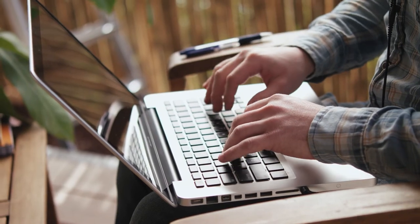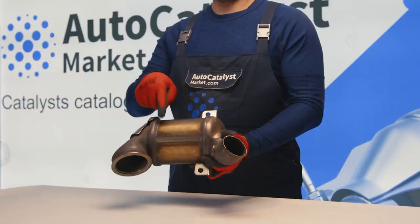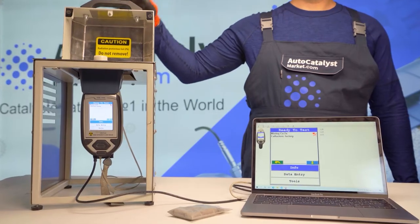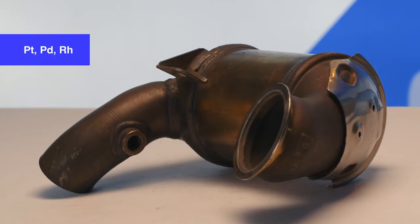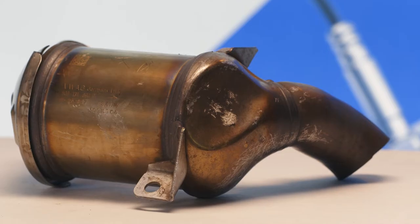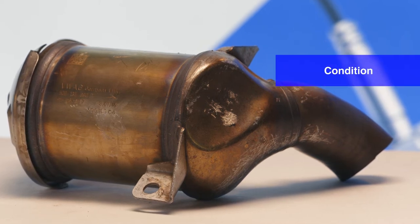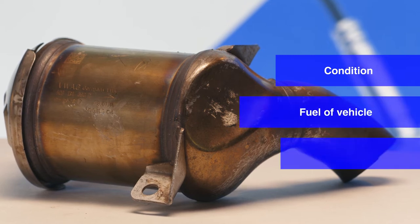Check where and at which price you will be able to sell your old catalytic converter scrap. The buyer company will evaluate the catalytic converter by serial number or by spectral analysis. The price will depend on the content of platinum, palladium, and rhodium in the catalytic converter. Also, the price depends on the technical characteristics, the catalytic converter's condition, the service life, the presence of any damages, the fuel, and the year of manufacture.